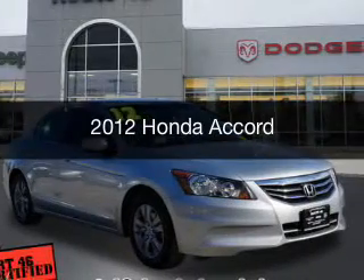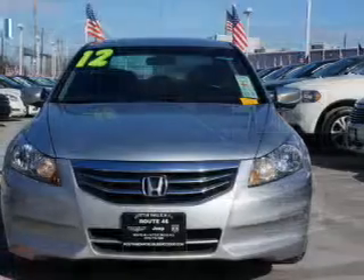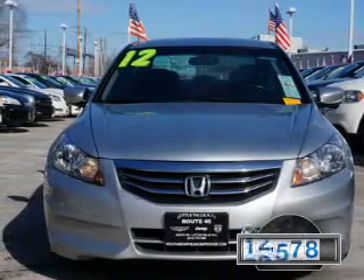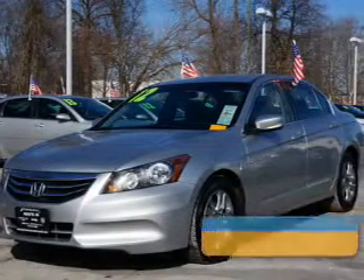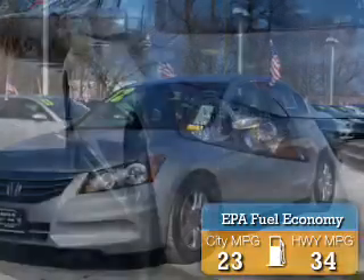This is a used 2012 Honda Accord. It's powered by a front-wheel drive engine and an automatic transmission. With fewer than 35,000 miles, this vehicle has a long road ahead. Great fuel efficiency saves you money by requiring fewer trips to the gas station.